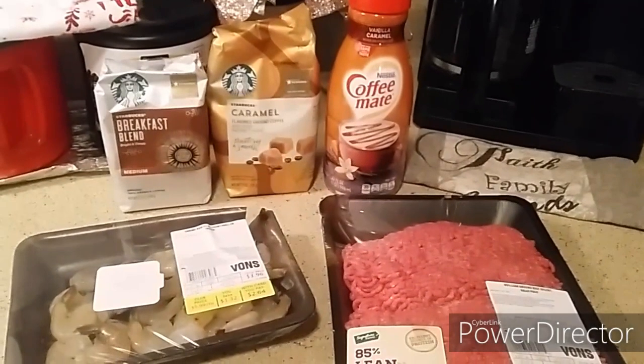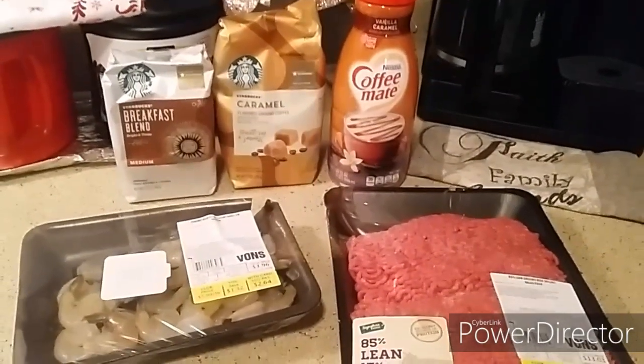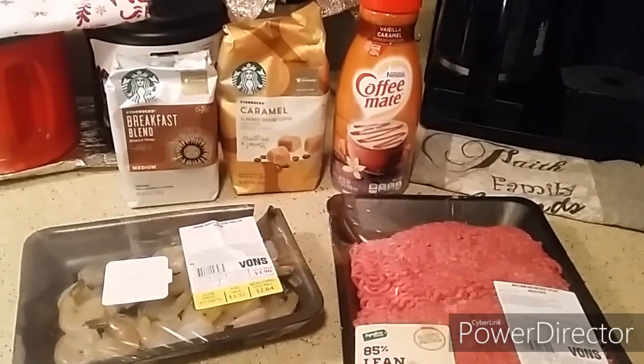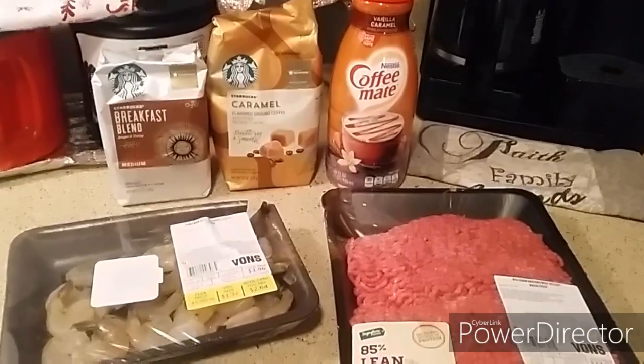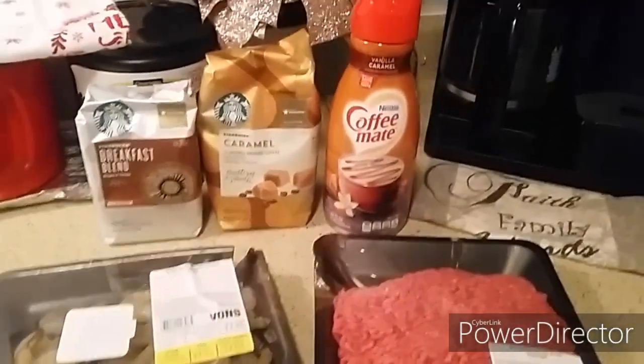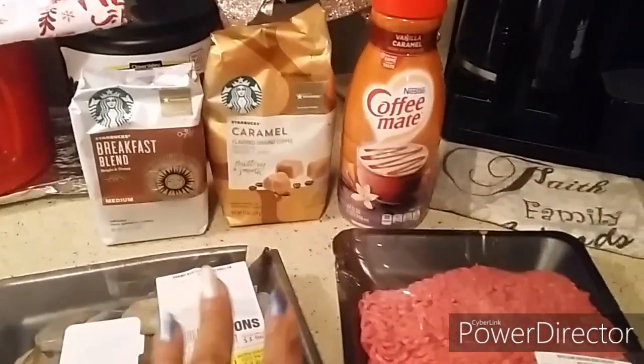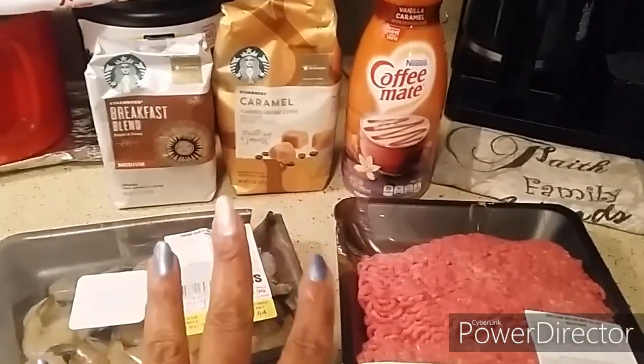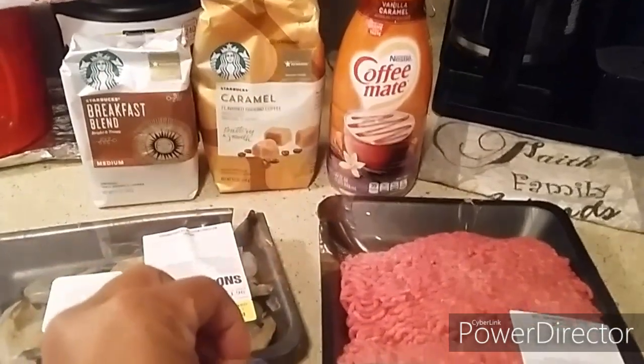Hi guys, I'm Danika with Couponing at its Finest, bringing you my quick grocery haul. Today is December 22nd. This is just a super small mini haul and it's super quick — only two transactions because the store manager had to adjust a couple of things for me.